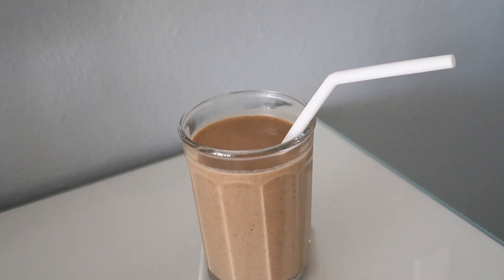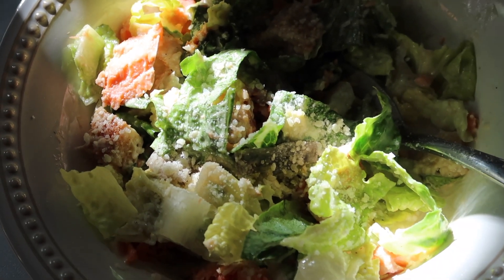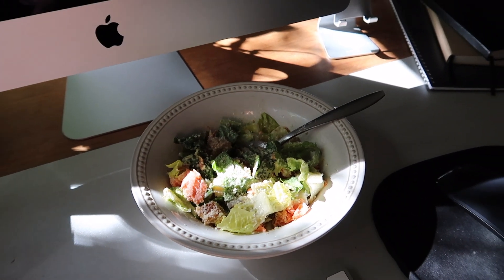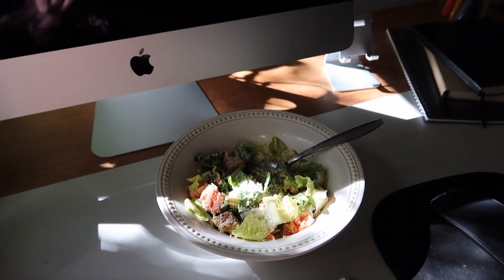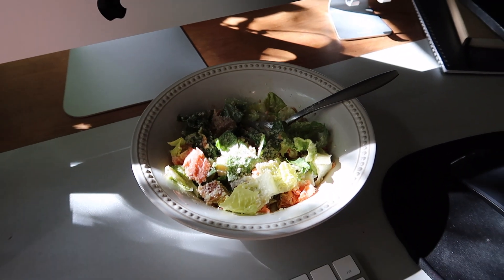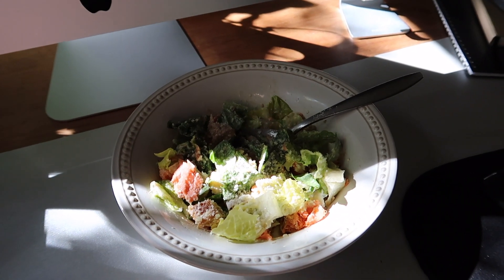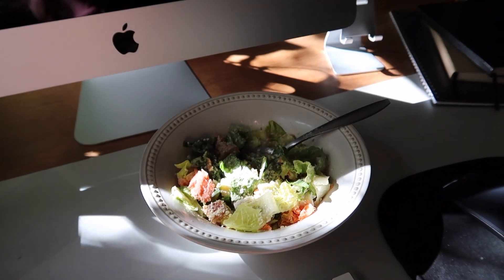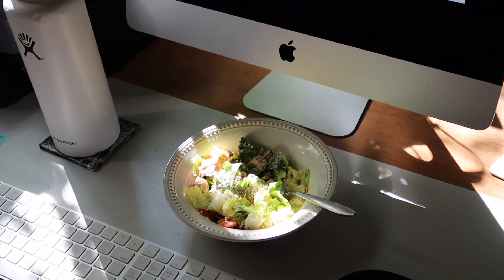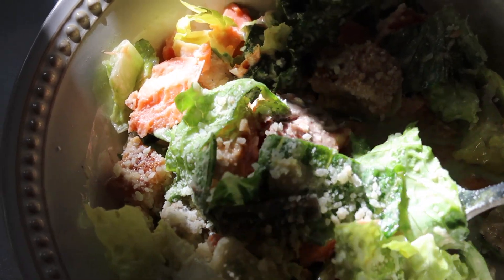It's been a busier day than expected so I'm having leftover salmon Caesar for lunch. This video has basically been all the ways I eat my leftovers during the week — this is real life. I love making a lot of food so I have lunches prepped and ready. Working from home, it just makes life so much easier. Highly suggest it even if you don't work from home — pack dinner leftovers for work the next day.